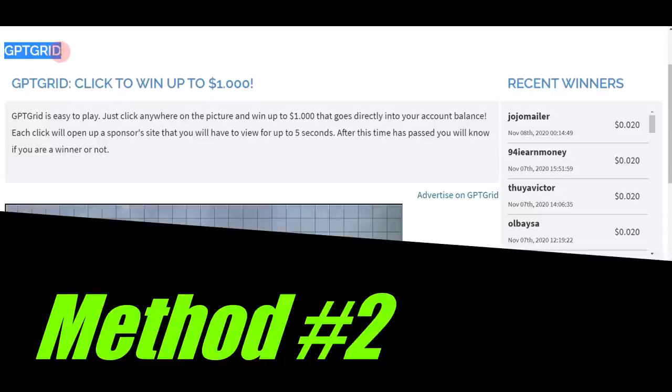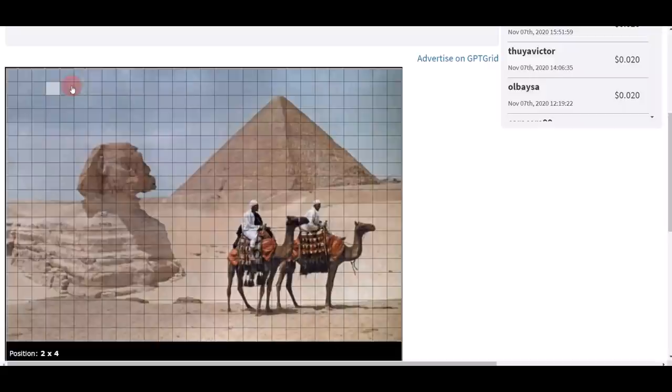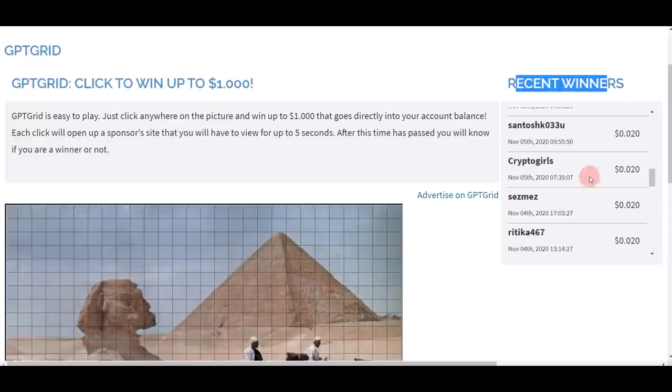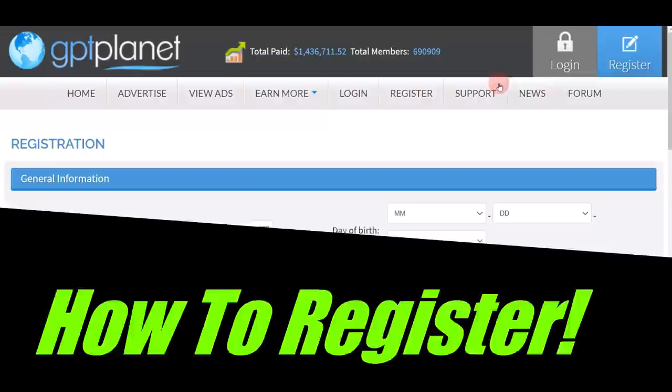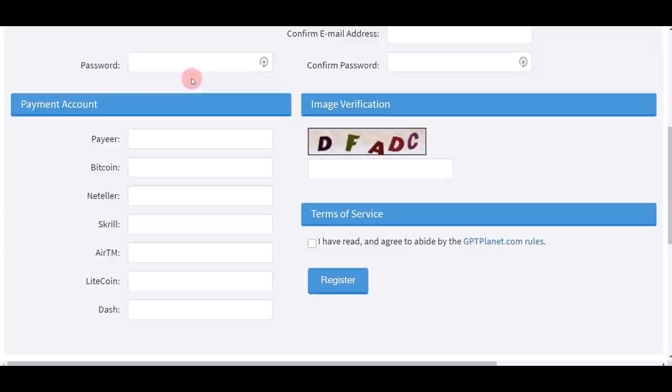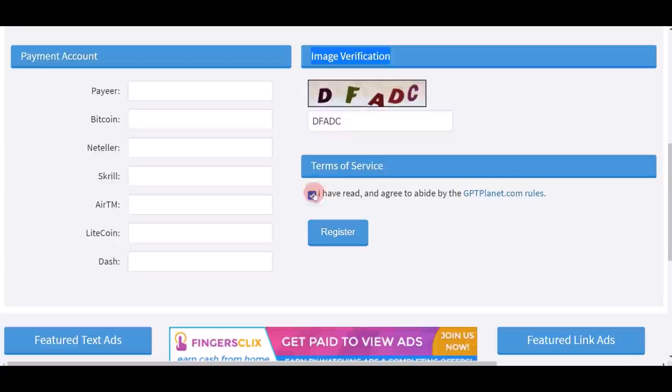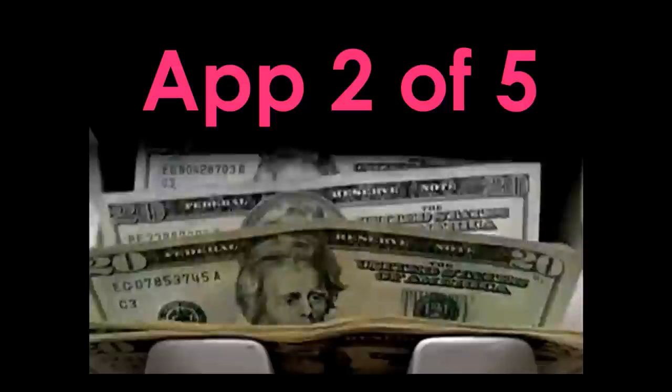A second way to make money on GPT Planet is through the GPT Grid. You can see the entire image made up of many small little boxes. Every single time you click on any one of these boxes you stand a chance to win free money — just by clicking on boxes. You can see all the recent winners and how much they actually earned — they show it very transparently. To register for a free account, click the register button, fill in your simple details, and choose your payment option: PayPal, Bitcoin, Skrill, and more. Complete the image verification and agree to the terms and conditions to register for free.